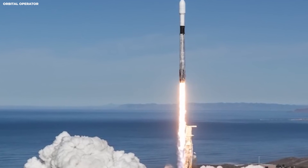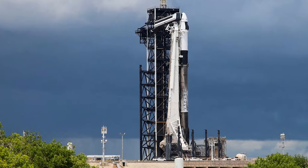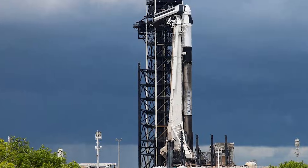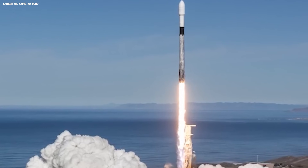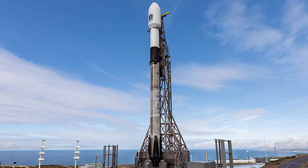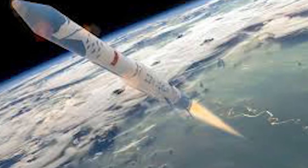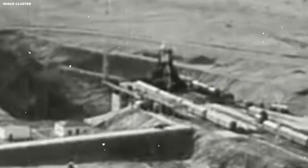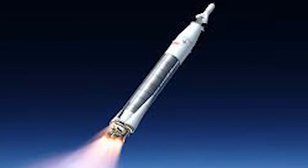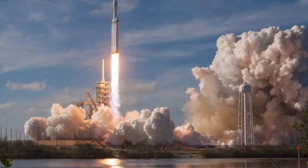Now the rest of the world has to decide if they want to try to catch up or just watch the show. Either way, the scoreboard is clear. The industrial age of space has begun and it is moving at full speed. This is not just a story about rockets — it is a story about how we solve big problems. It is about looking at an old way of doing things and realizing it doesn't make sense anymore. It's about having the guts to try something that everyone else says is impossible. For years, the experts said you couldn't land an orbital rocket.